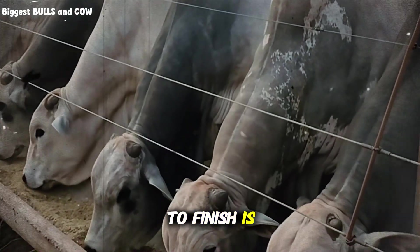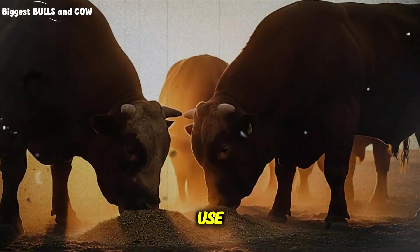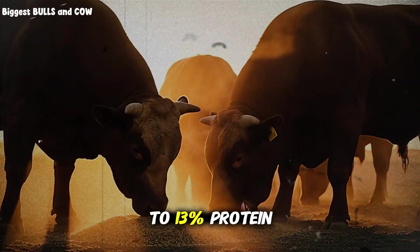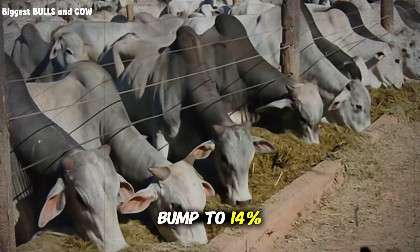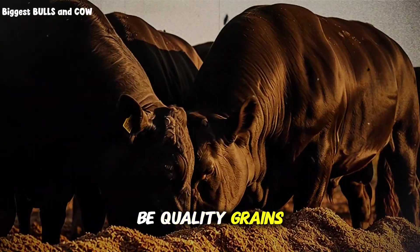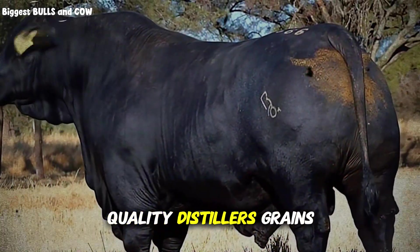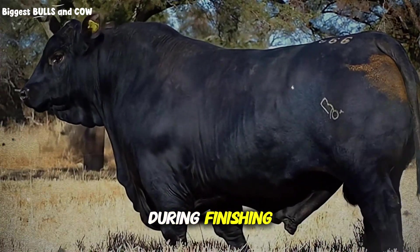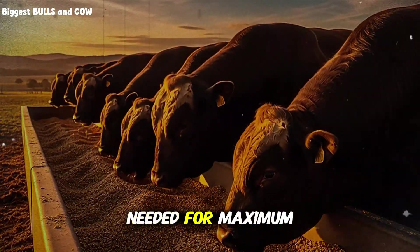Time is money in cattle feeding — every extra week to finish is another week of feed costs, labor, and opportunity cost. During the growing phase, from weaning to about 700 pounds, you can get away with 11 to 13% protein if your forage quality is decent. But once you enter finishing, you need to bump to 14% from highly digestible sources. Your base should be quality grains like corn or barley for energy, then add protein from soybean meal, canola meal, or quality distiller's grains. Avoid relying heavily on urea or other non-protein nitrogen sources during finishing — they're great for maintenance and early growth, but don't deliver the amino acid profile needed for maximum muscle deposition.